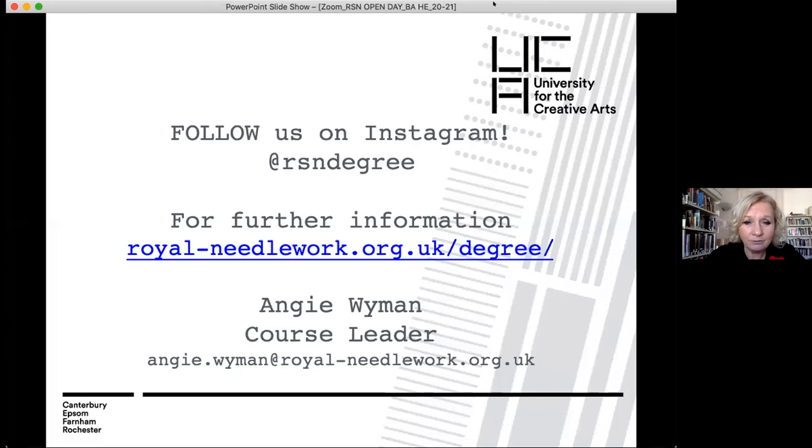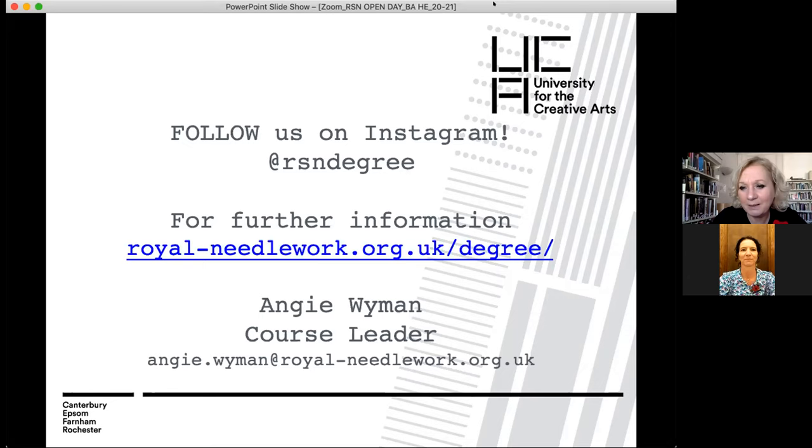We're now moving into the question and answer part of the presentation. I'm inviting Brina Black, our marketing manager, to join me. Brina: We've received some questions — some I've answered already, and some more relevant to everyone I've held back. One question is about combining fashion and embroidery: would you be able to create full garments during class time, and do you have availability of patterns and other fashion equipment?